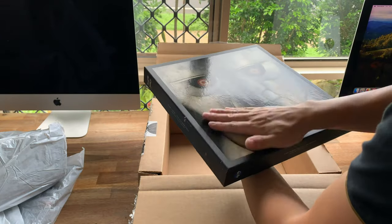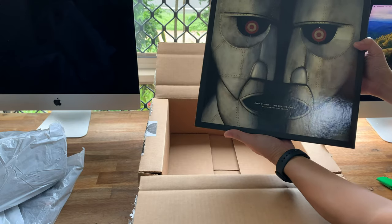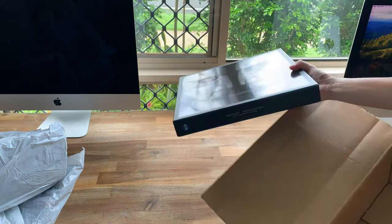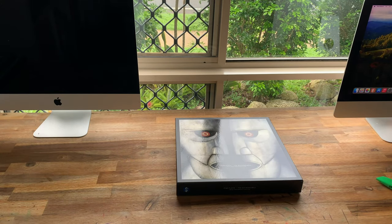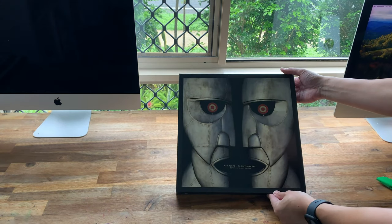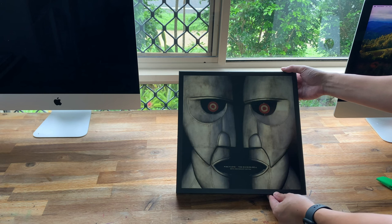But the top of the box looks nice. I'm going to take the cardboard box out of the way. I really like the artwork because it looks like two faces or one face depending on how you view it. It's a little bit trippy.